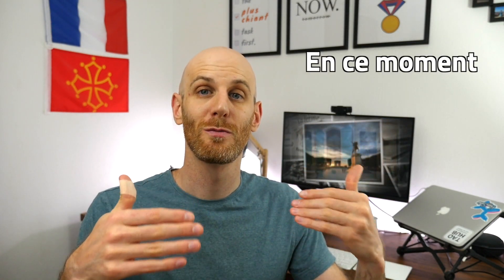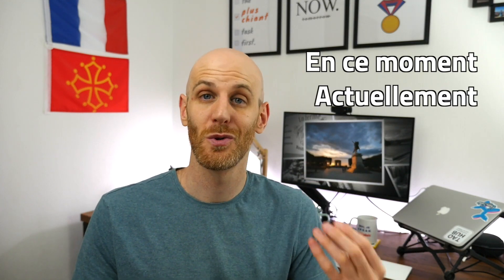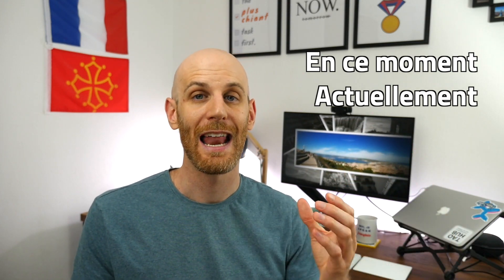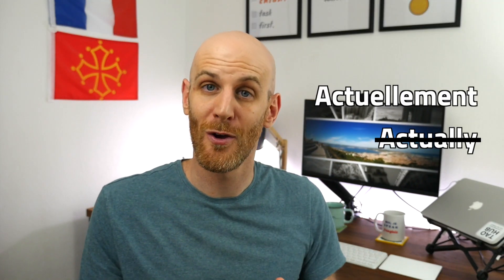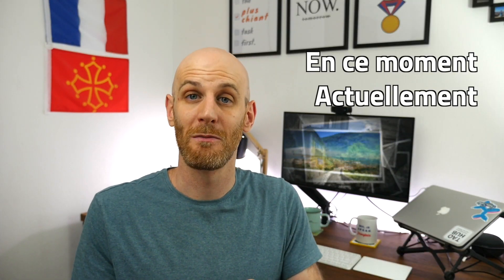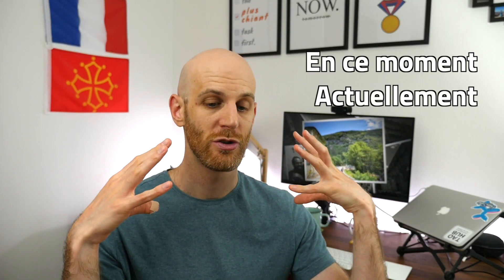Before we get into 'à ce moment-là' and 'en ce temps-là,' I want to talk about something to use in the present. My first phrase about time is 'en ce moment,' which can be a synonym for 'actuellement.' For those who don't know, this is a false friend — a faux ami — which doesn't mean 'actually,' it means 'currently' or 'at the current time.' Use 'en ce moment' or 'actuellement' to talk about things happening right now in your general present life, something that's ongoing.